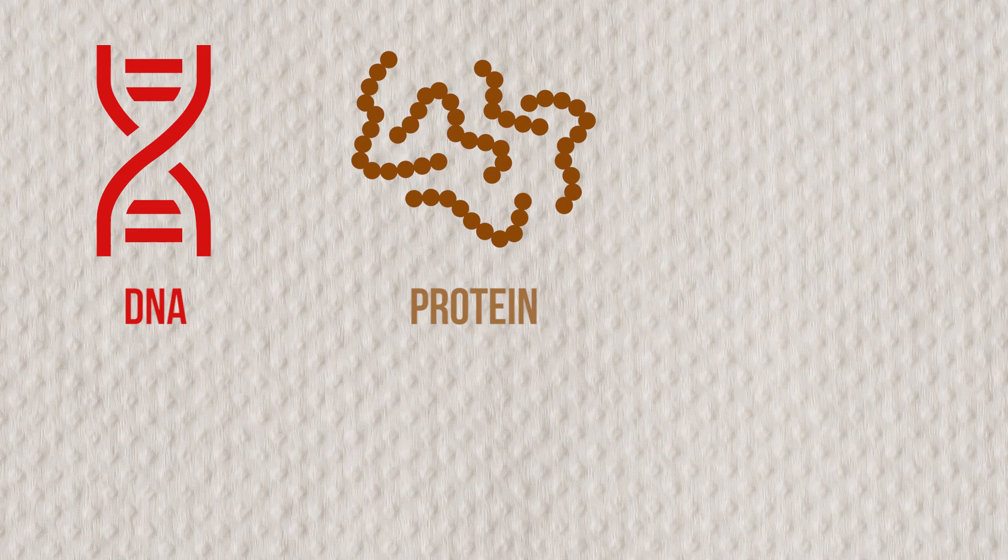By assembling DNA, protein, and dye molecules, we are able to construct what is called a photosynthetic antenna system.